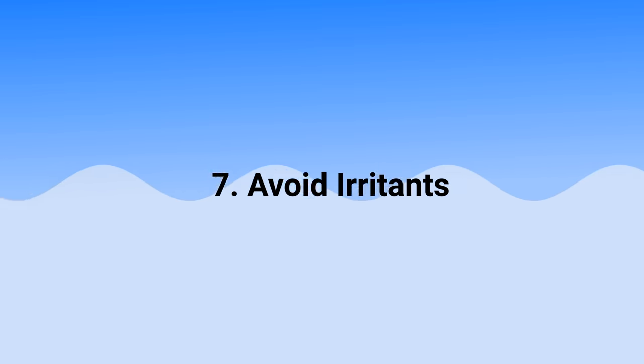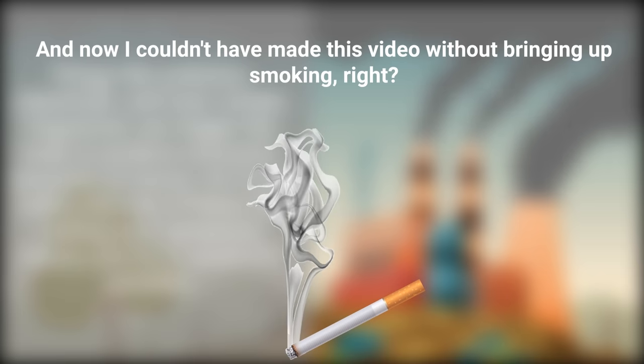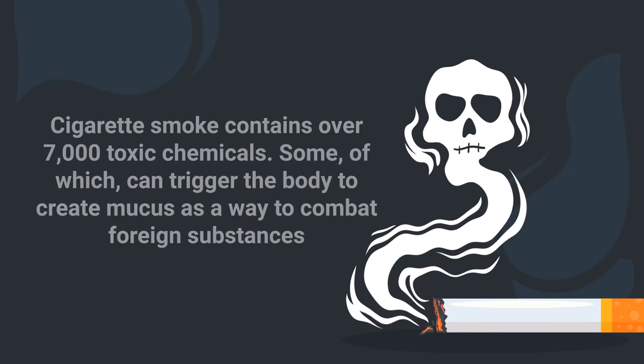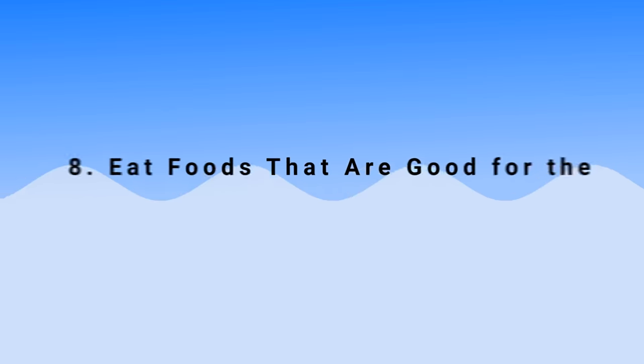You should also avoid irritants. Things like pollution, chemicals, and even certain fragrances can trigger the body to produce excessive amounts of mucus, so if you notice that any of these are making your symptoms worse, try to avoid them if at all possible. And of course, cigarette smoke contains over 7,000 toxic chemicals, some of which can trigger the body to create mucus as a way to combat foreign substances. If you smoke, try to stop, and try to avoid secondhand smoke as well.